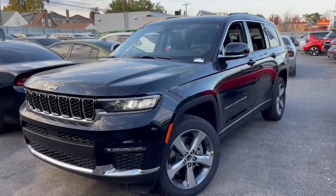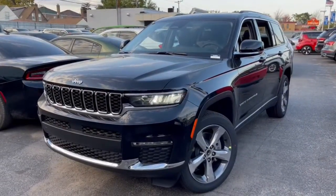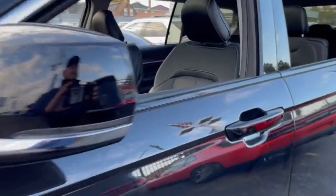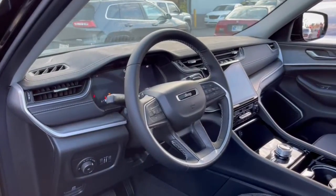Go home happy with the 2021 Jeep Grand Cherokee — the stylish all-terrain SUV that lends comfort, high-performance, and rugged capability.